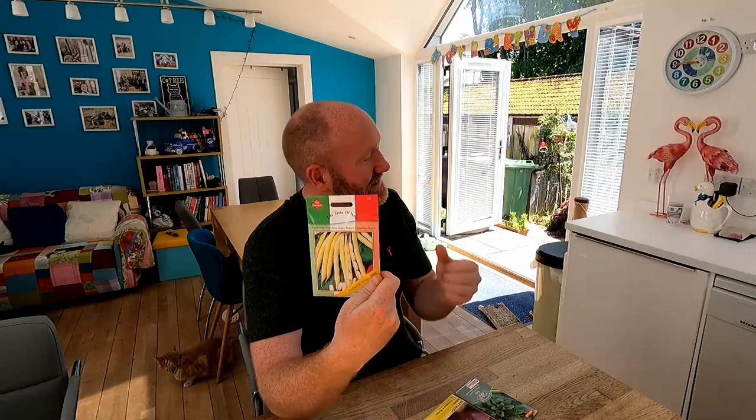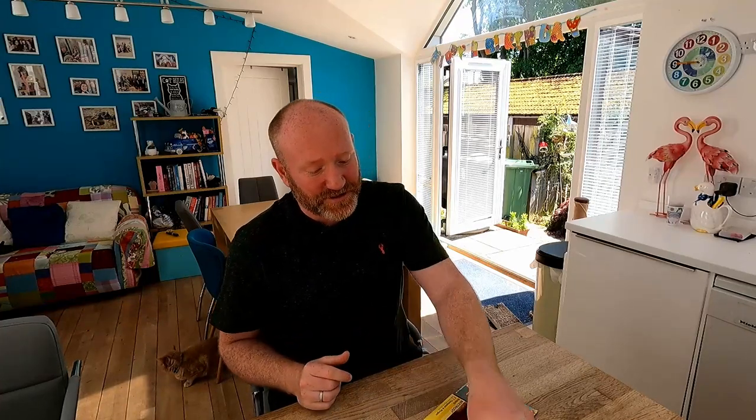With these beans, you can either start them in cells or deep-rooted trainers, or you can sow them direct at this time of year because the soil's warming up — you can see the sun blasting out there and we're in Scotland. I'm going to do a video about the pros and cons of sowing direct versus sowing in little cells and growing them on, so watch out for that in a couple of weeks' time. French beans — if you haven't already done them, there's still plenty of time to get on and do some.